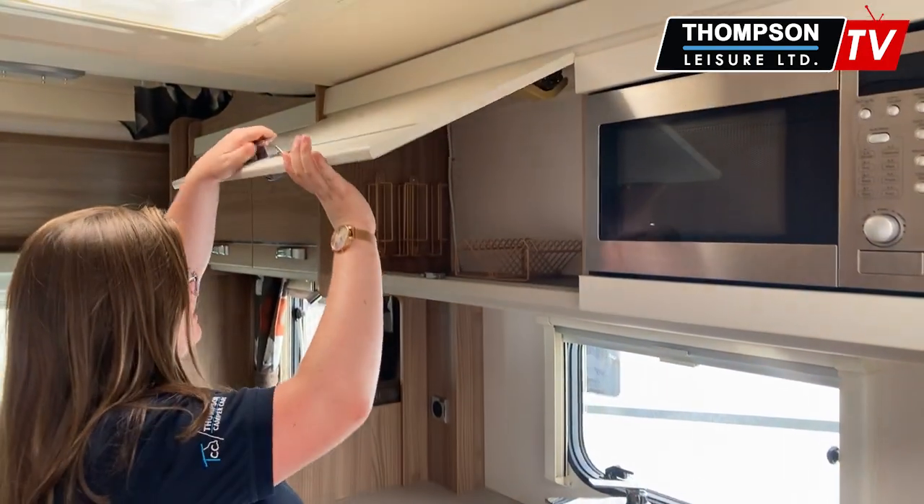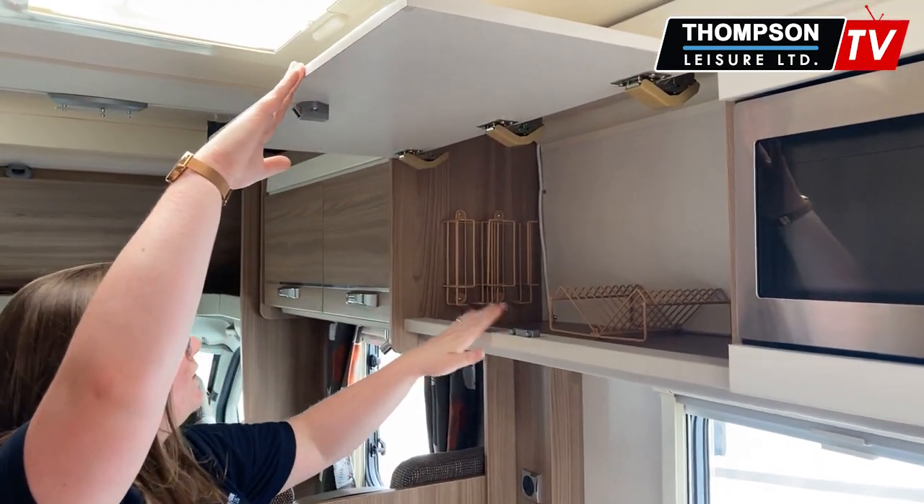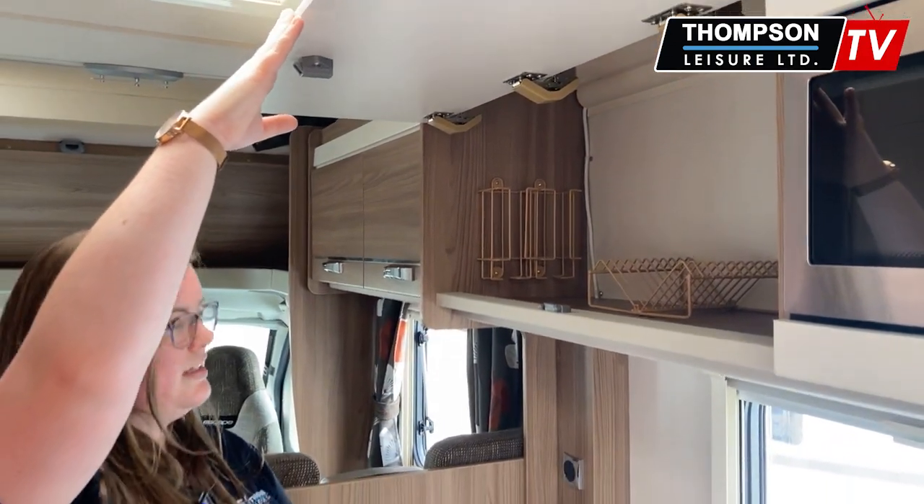There is a ton of storage in here. So you have your plate holder, your cup holder — just nice little additions.